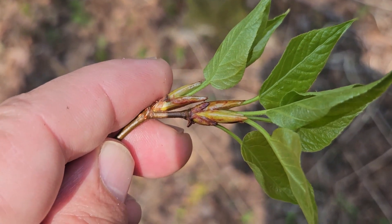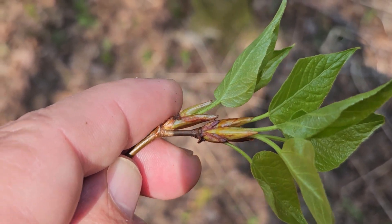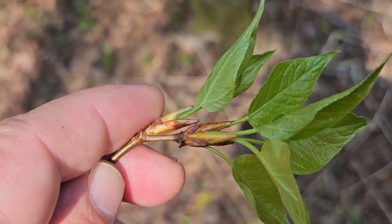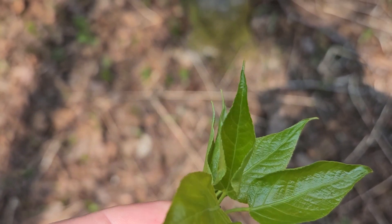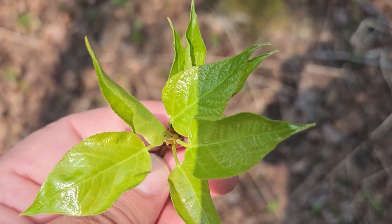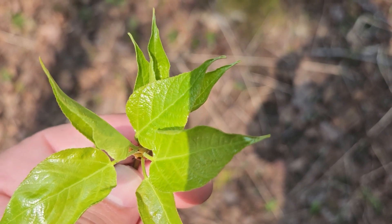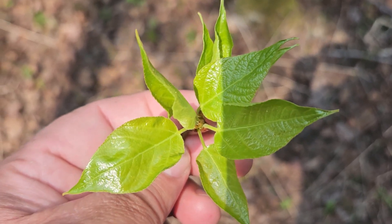Balsam poplar also has very resinous sticky bud scales and very attractive brown in color, just now expanding its leaves. Alternate leaf arrangement, simple leaves, and very finely toothed margins, almost appearing to be smooth. You can see the leaves themselves also look relatively resinous and shiny.